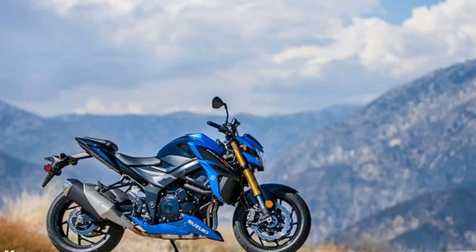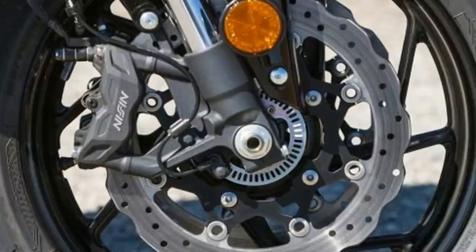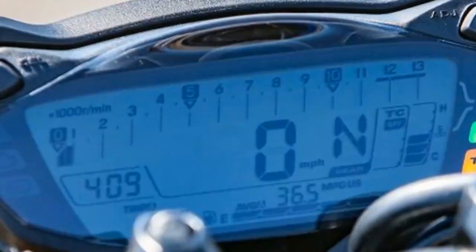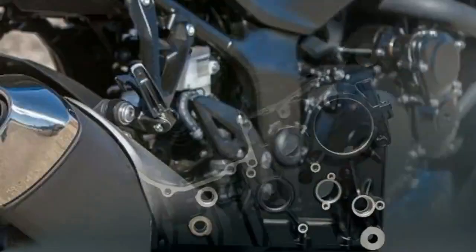We liked the GSX-S750 a lot when it was new in 2015, but it still lost out to the Yamaha FZ09 in this comparison, due to various cost-cutting measures and a certain lack of refinement. Its screaming, high-revving powerplant was a big hit, though, and the rightness and lightness of the overall compact package was there from the beginning.